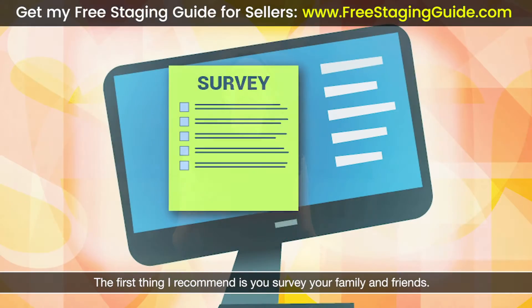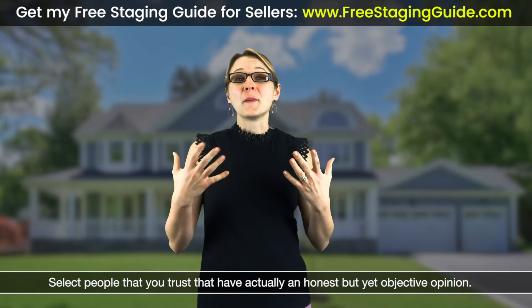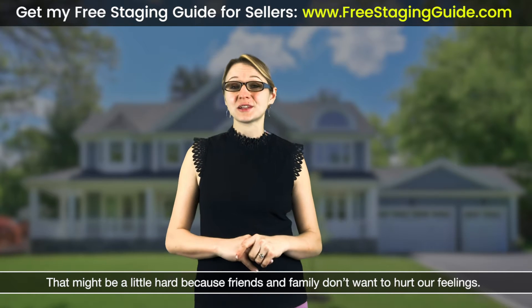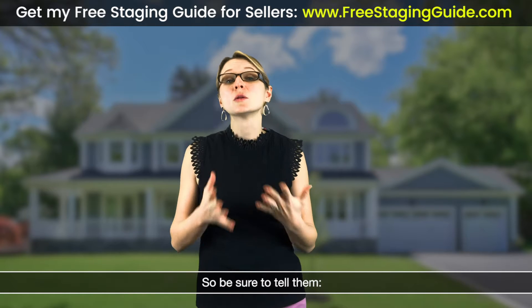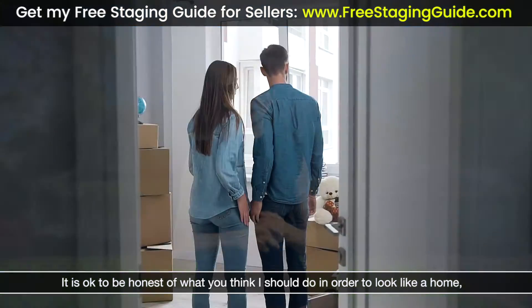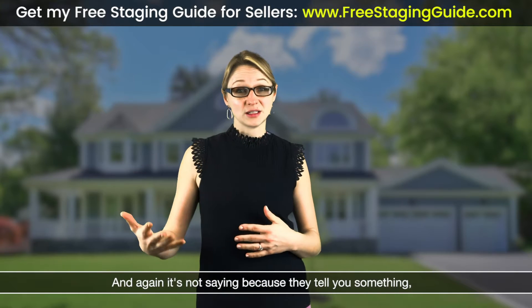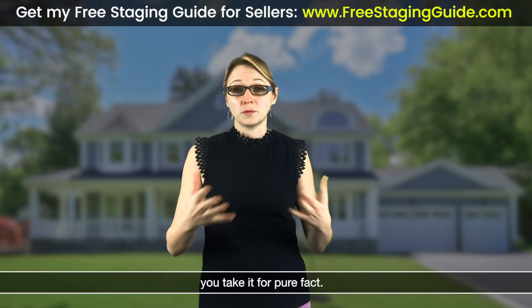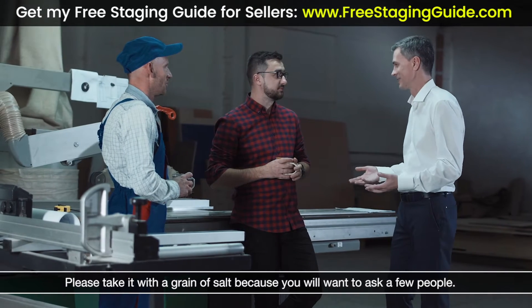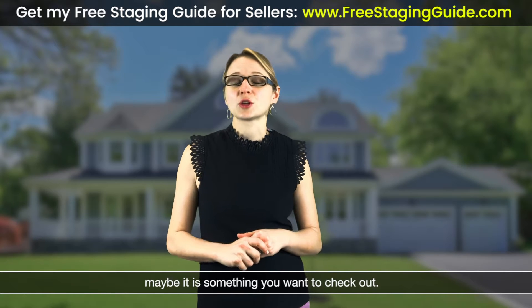The first thing I recommend is you survey your family and friends — people you trust but who have an honest yet objective opinion. That might be a little hard because friends and family sometimes don't want to hurt our feelings, so be sure you tell them it's okay to be honest about what you think should be done to make home buyers fall in love with it. Take it with a grain of salt and ask a few people. If the same thing comes up over and over again, it's definitely something you want to check out.